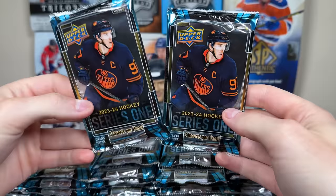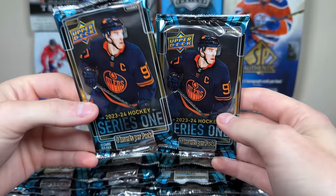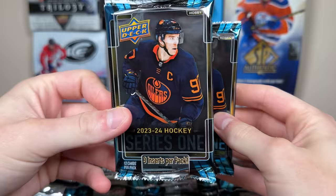We're going to be opening a thousand bucks — looney tooney currency — worth of 23-24 Upper Deck Series 1 hockey, and we're going to find out what we can get from a thousand dollars worth of packs of the new 2324 Upper Deck Series 1.